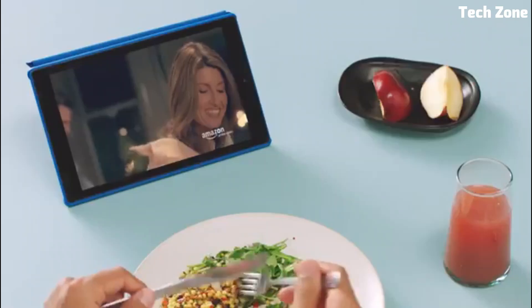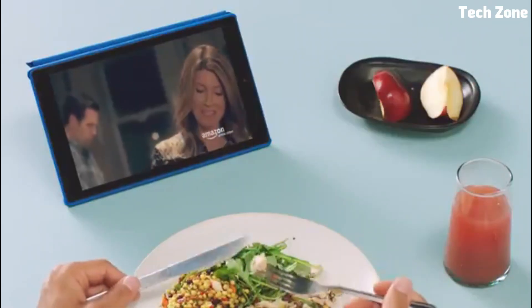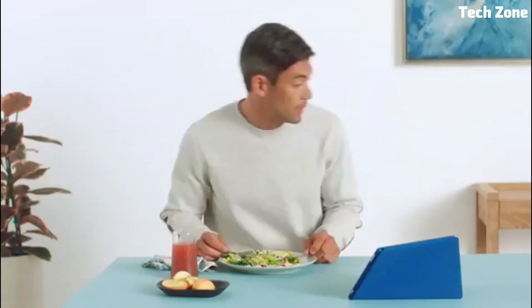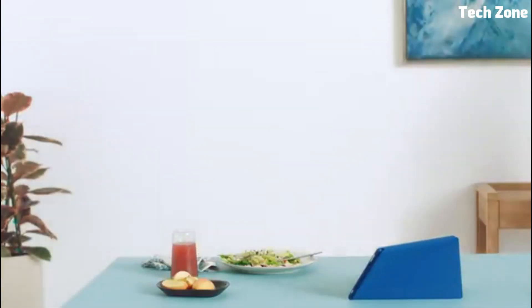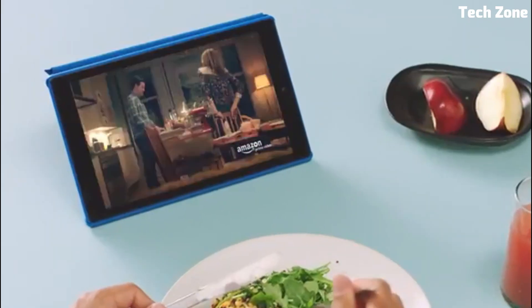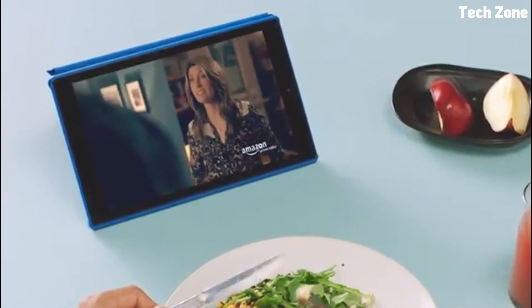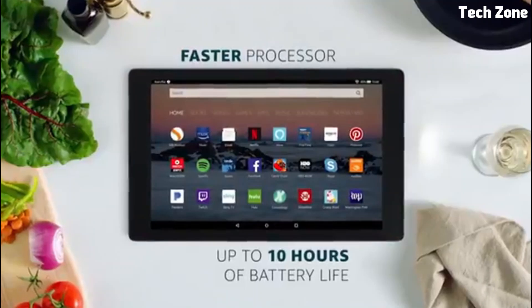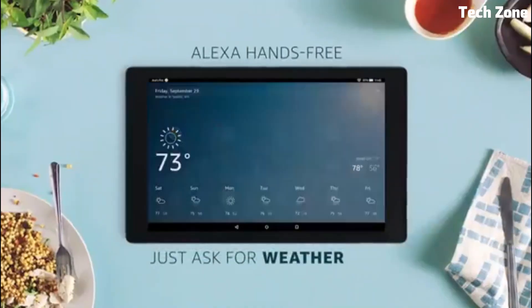Access to the Amazon ecosystem grants easy access to a vast library of books, movies, and apps. With Alexa integration, voice commands become effortless, while the optional keyboard and productivity tools make it suitable for work tasks. Long battery life ensures extended usage, making the Kindle Fire HD10 a versatile, budget-friendly choice for both leisure and productivity.